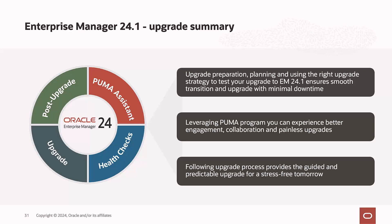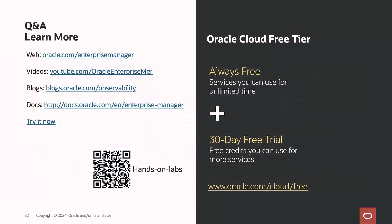In summary for the 24.1 upgrade: it's important to understand the support policy and upgrade paths, and preparing your system while understanding all prerequisite checks will ensure a successful upgrade with minimal downtime. Leveraging the PUMA program provides better engagement, collaboration, and a painless upgrade experience. The Enterprise Manager 24.1 upgrade process provides a guided and predictable upgrade for a stress-free transition. Thanks for joining today's session — for more information about Enterprise Manager, check out the resources listed.